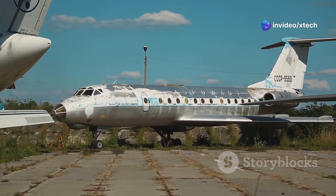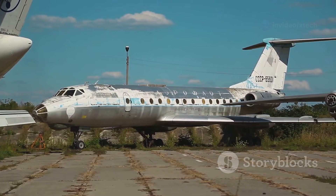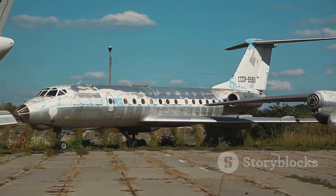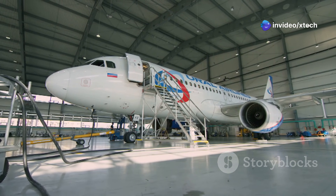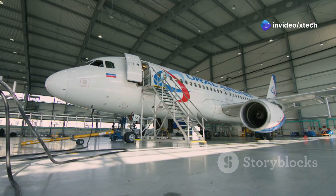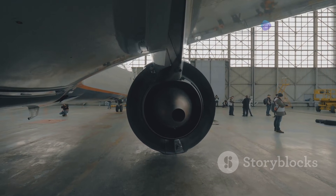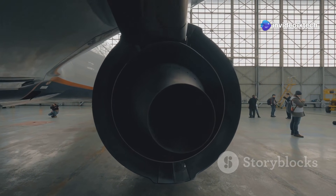Type 1000 storage is reserved for aircraft that are deemed to have the highest potential for future use. These aircraft are often newer models or those that have been well maintained, kept in long-term storage in a way that allows them to be returned to service relatively quickly. This involves regular maintenance, application of protective coatings, and even running the engines periodically to keep them in working order.